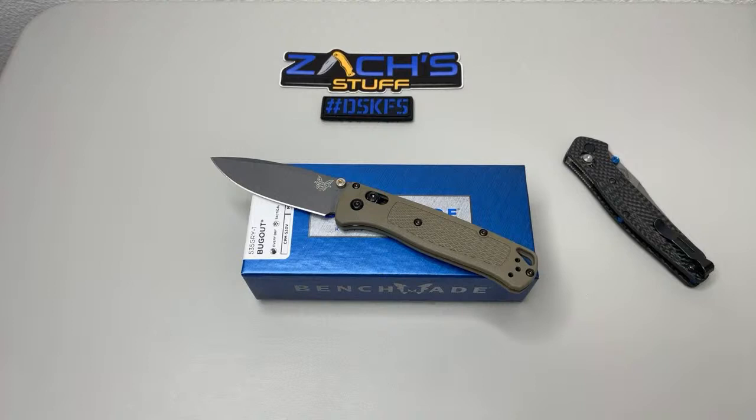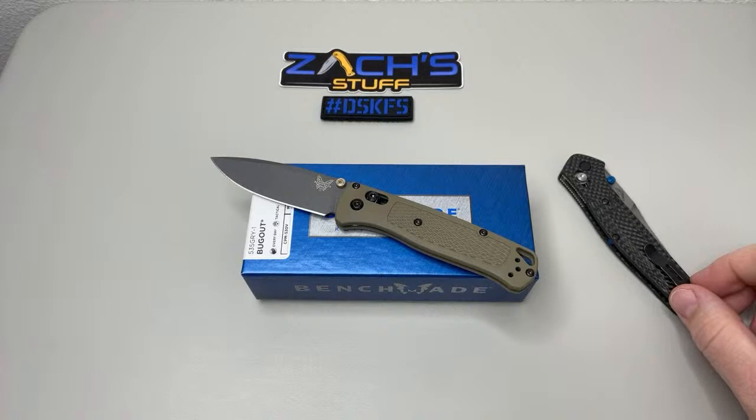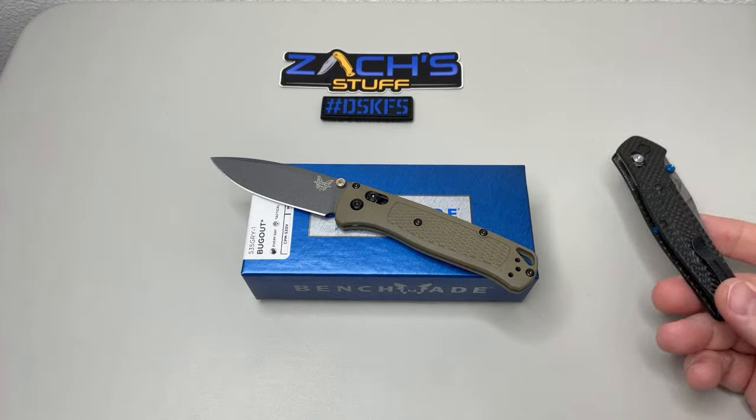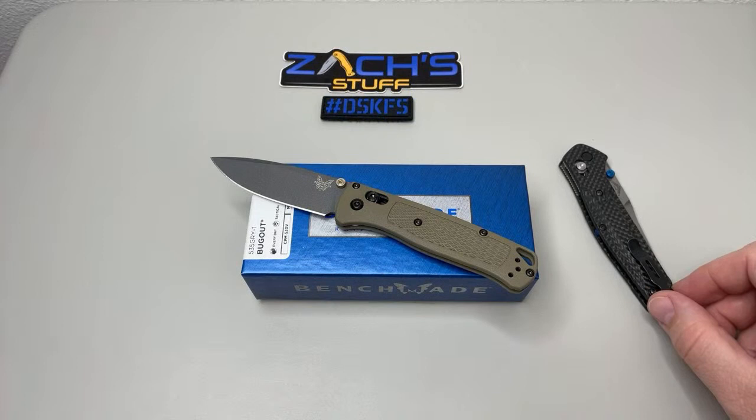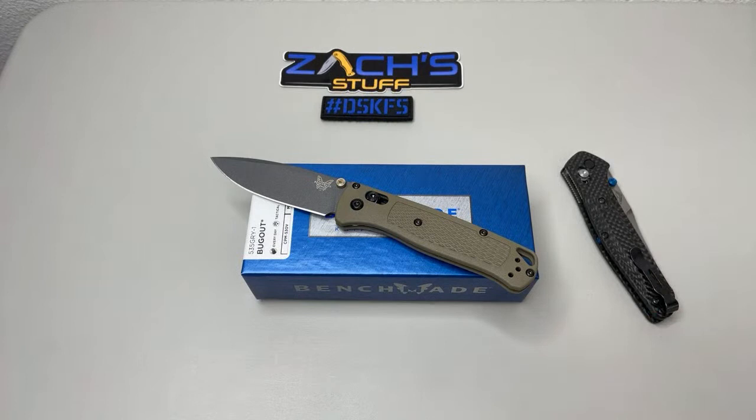I do have the Foray — I like it. I'm actually trying to find a black G10 version. The other Foray I have is a red micarta version — very limited edition. Right now I'm keeping that in my collection; I've only carried it about half a dozen times. It's such a beautiful knife that I've been worried about it, so I was trying to get a black G10 version to carry because those Forays are a good size.